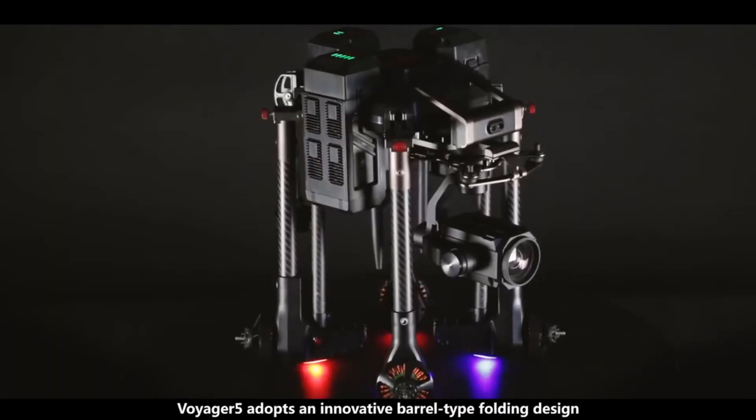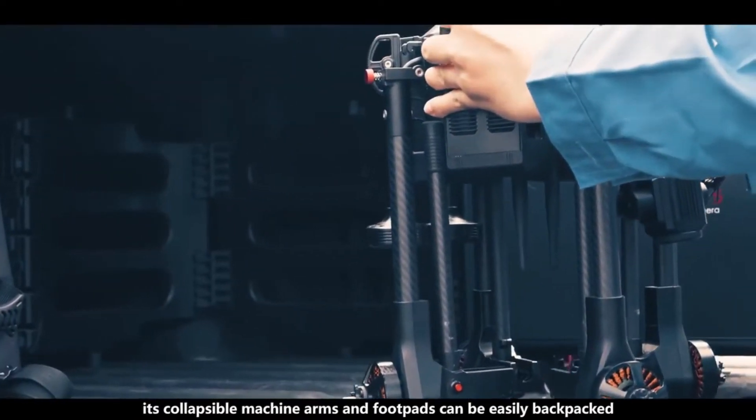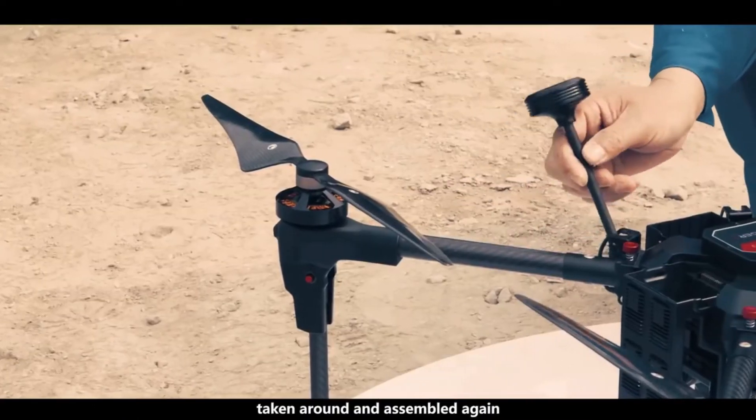Voyager 5 adopts an innovative barrel-type folding design. Its collapsible machine arms and foot paths can be easily backpacked, taken around, and assembled again.